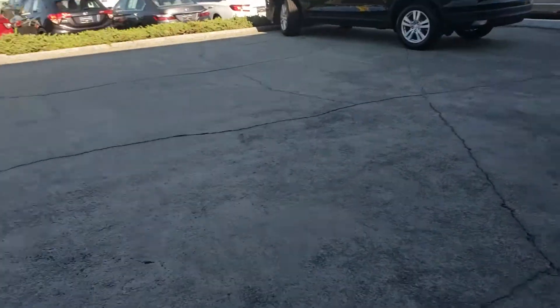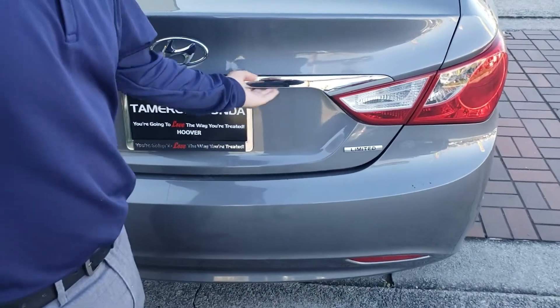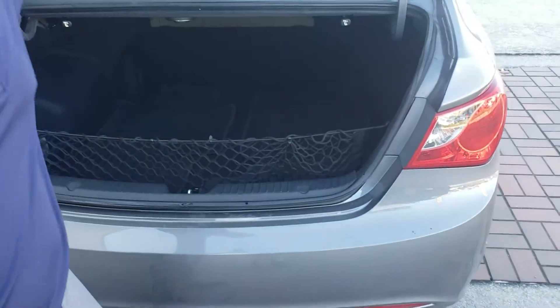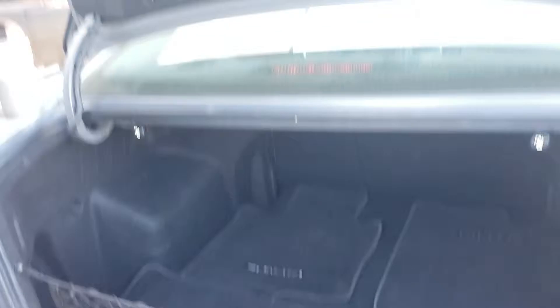And then back in the trunk, you've got a ton of space. I've got all the information on the vehicle. We've got the original floor mats as well as the accessory cargo net.